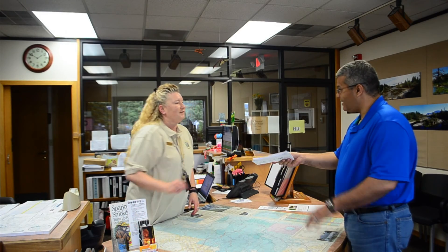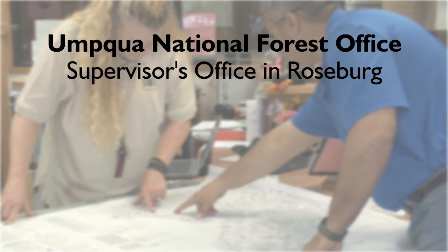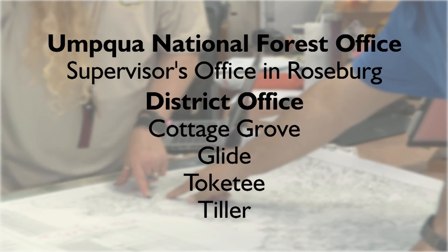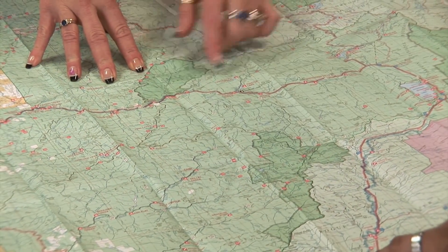You can get your free paper map at any Umpqua National Forest office during business hours. Those locations are the supervisor's office in Roseburg and our district offices — starting at the north end of the forest — in Cottage Grove, then Glide, Tokidi, and Tiller in the south end of the forest. There's a map for each of the four ranger districts, so it helps to know where you're planning to drive.